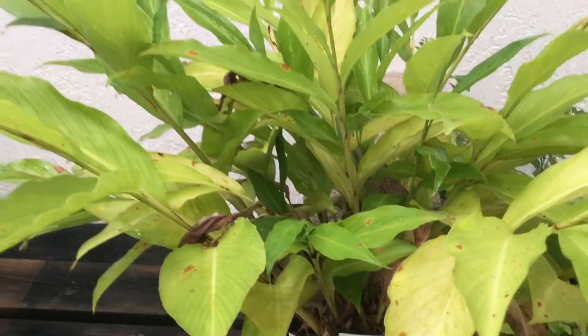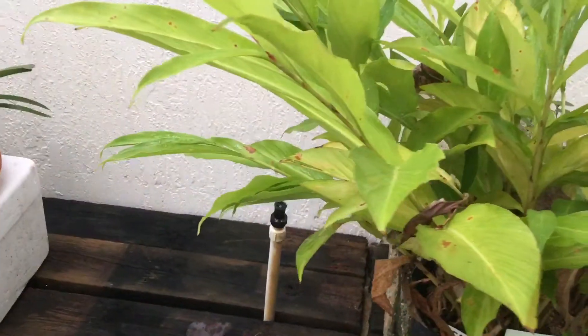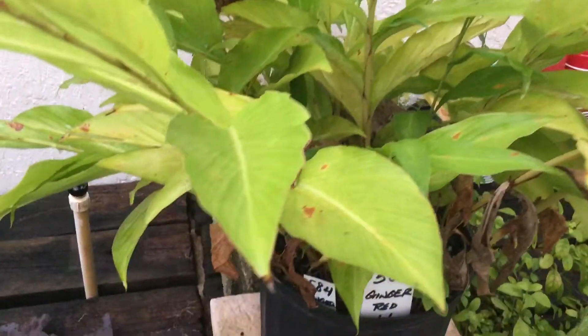I said, okay, let me label these ginger plants, because I know I've got white, I've got red, I've got yellow, and I have another color — orange, I believe — that's the fourth color. And I was going down labeling them.